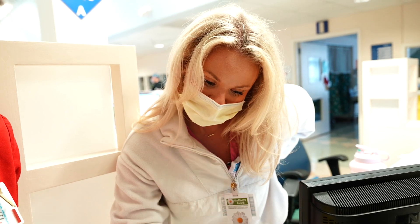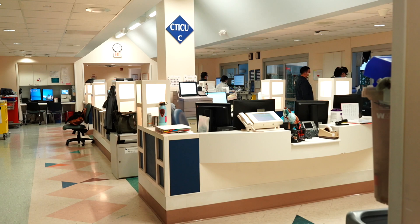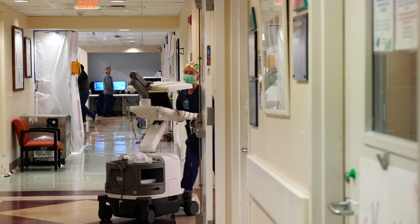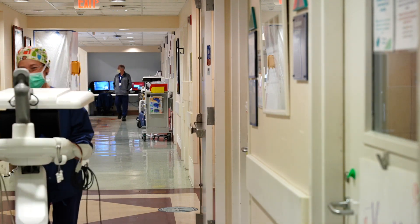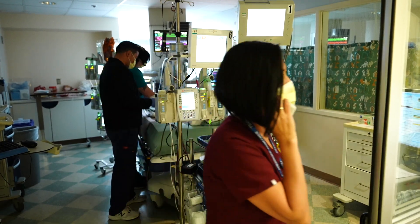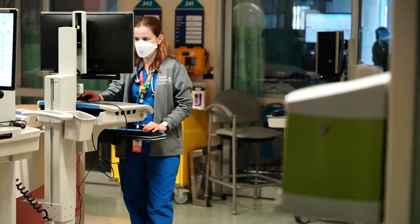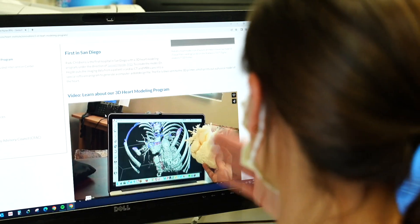I think what makes the cardiothoracic intensive care unit unique is the innovation that we see. We see all types of different devices — for example, ventricular assisted devices, which most often we see as a bridge to heart transplant. We see heart and kidney transplants as well, and we did our first one this past year. We also see a lot of innovative procedures happening in the catheterization lab, and that means these kids can get out of the hospital faster.